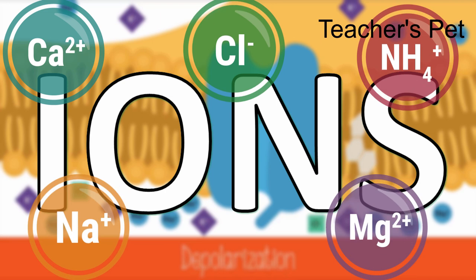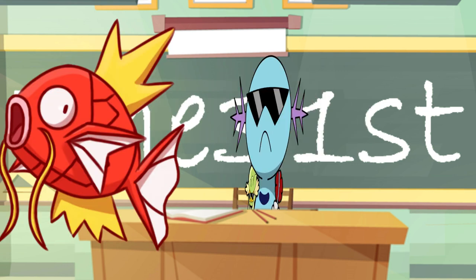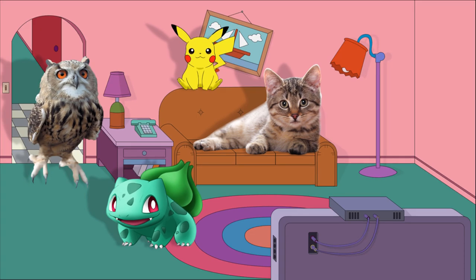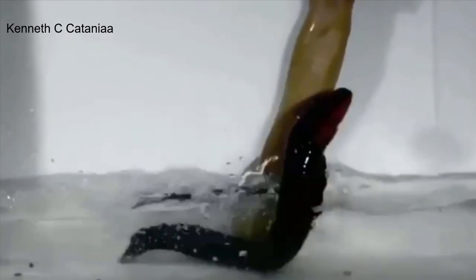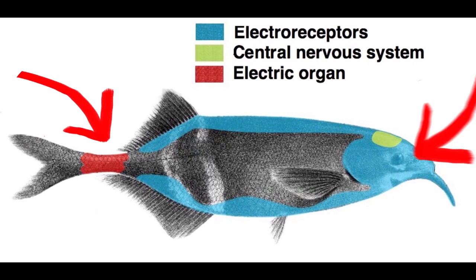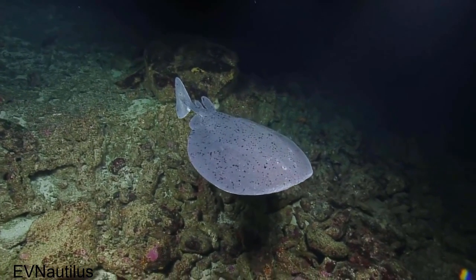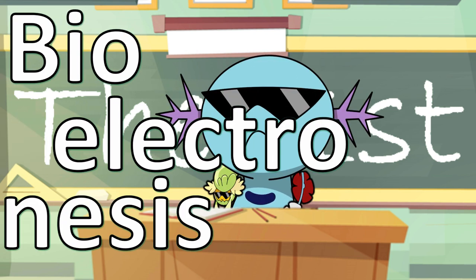Bio-electricity refers to electrical potentials and currents in living cells and tissues, usually from the movement of ions across biological membranes to charge the spaces in and out of cells and tissues as a whole. The key difference between the electricity in your house and the electricity in you is that home electricity uses electrons. A creature that can sense electricity is classed as electro-receptive, while one that can generate it is called electro-genic. Usually these electro-genic organisms are also electro-receptive, and it's theorized that the power to generate electricity evolved from electro-receptive organisms a long, long time ago. The process of an organism making electricity is called bio-electro-genesis.